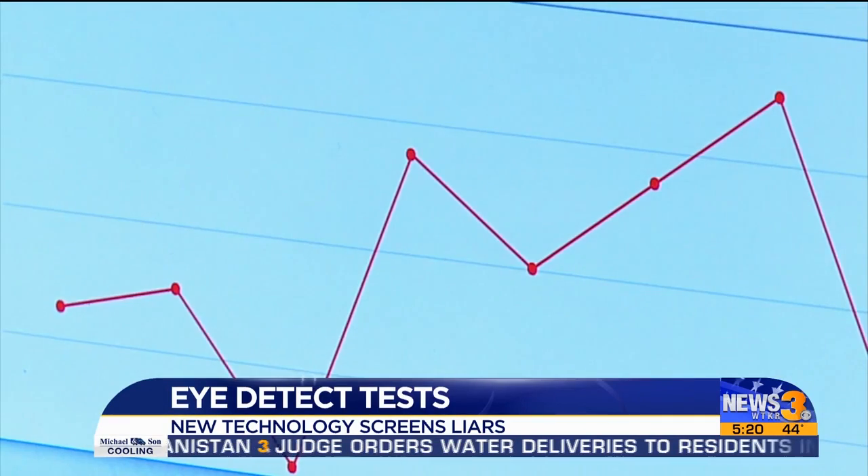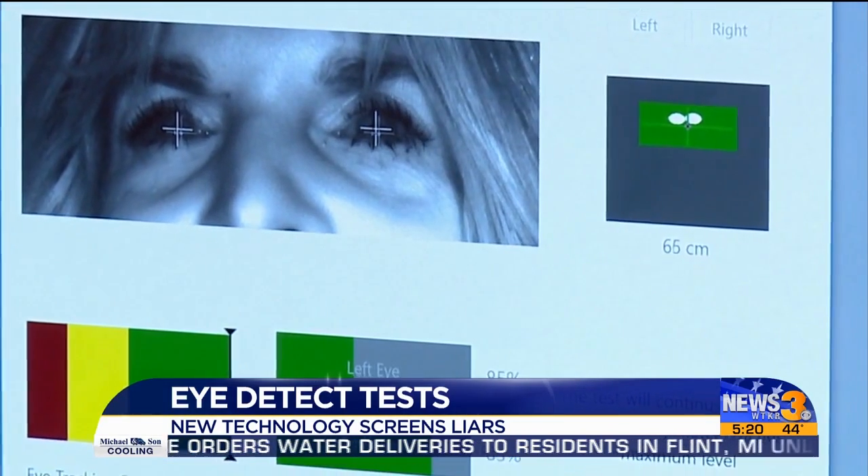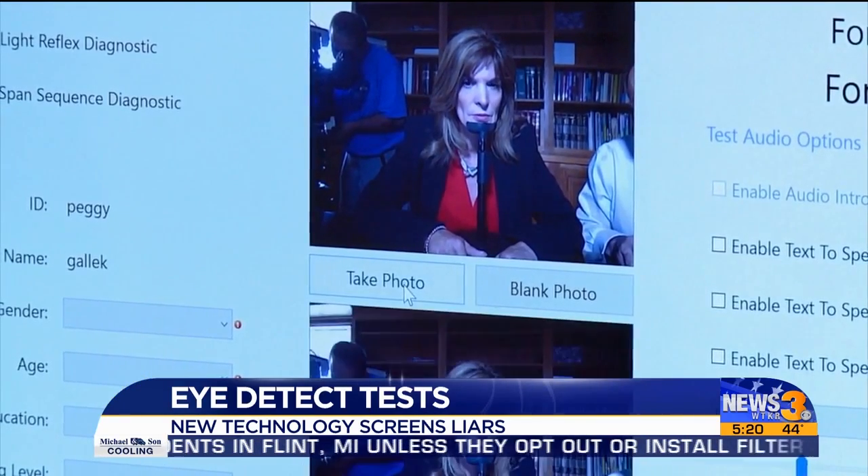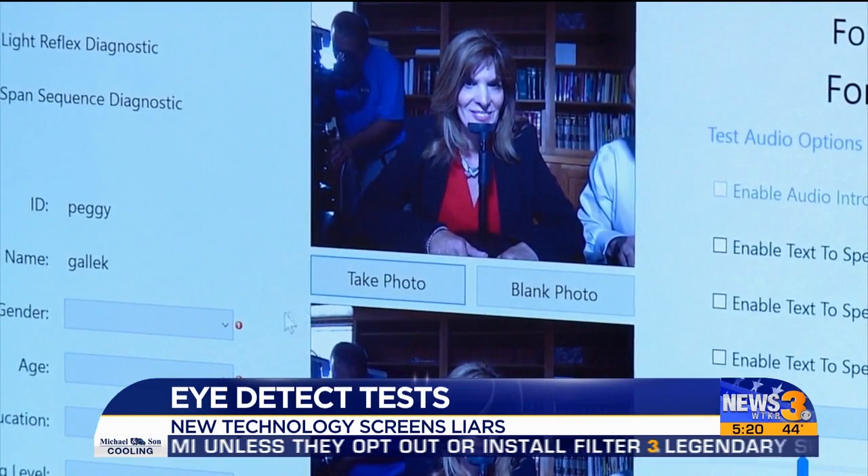The person taking the iDetect test follows directions on a computer. The test takes about 30 minutes, and shortly after it's done, the results are given to the person who administered the test.